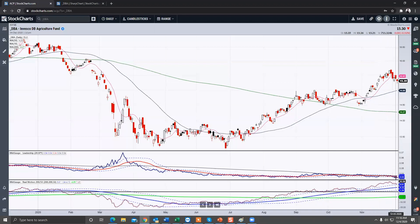If you take a look at the leadership, it doesn't have any leadership at this point. But if you take a look at the momentum in the real motion, even though it's come off, there's no real divergence — it's coming down into support.